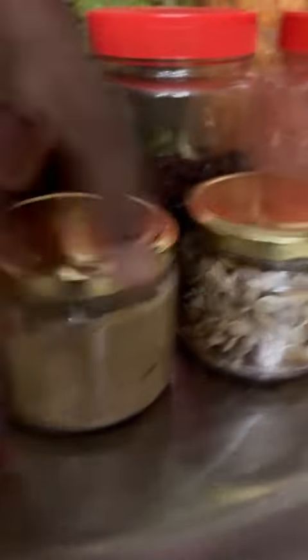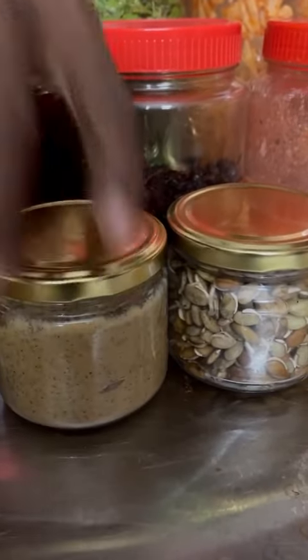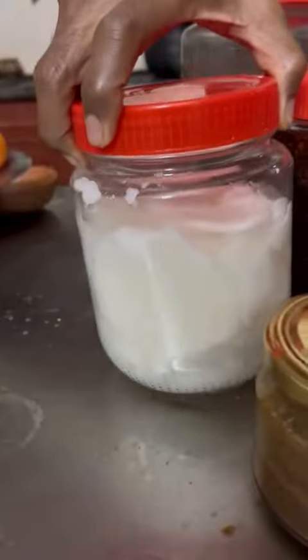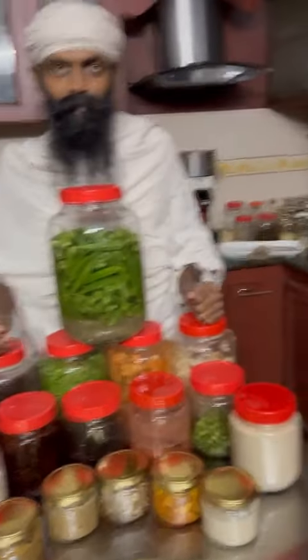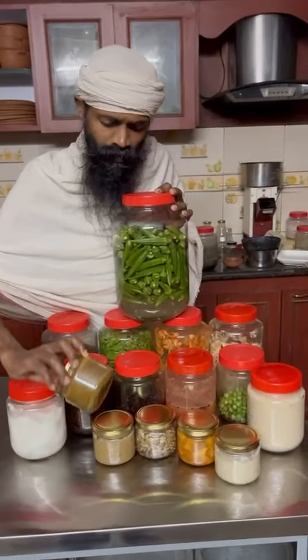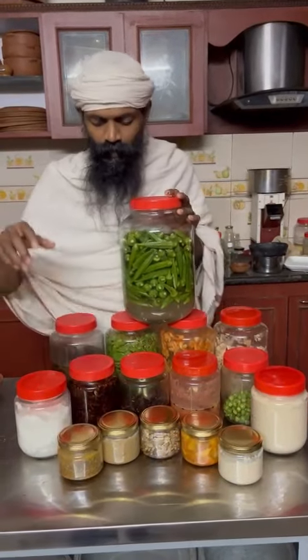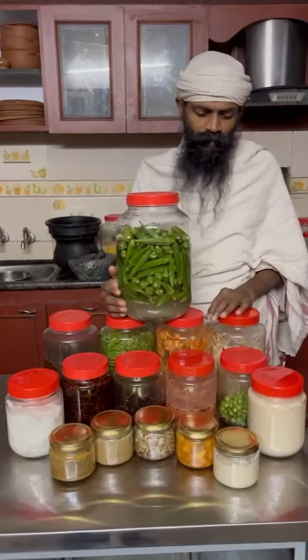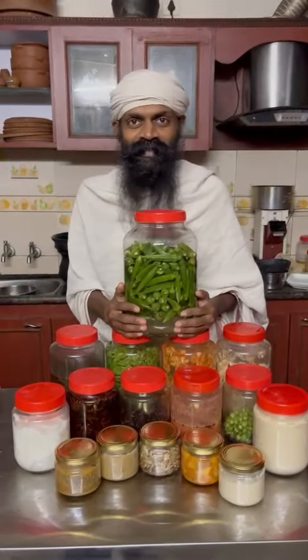The dijon mustard is being blended in the stone grinder, added with coconut extract and coconut meat extract to give a cheese consistency. Like that, we keep making many things at Sarvam. These were cooked using the Sarvam insulation herd, so we use very little fuel in our cooking.